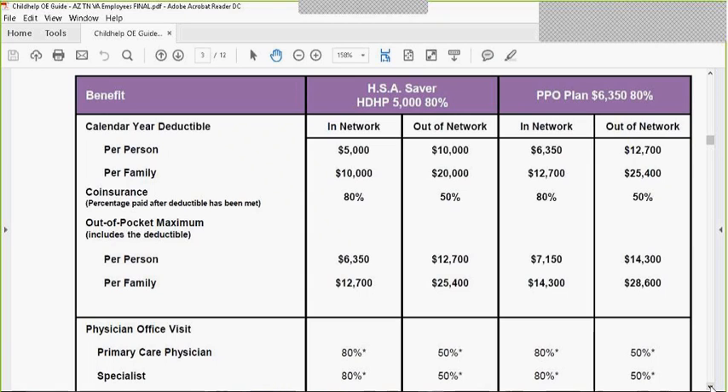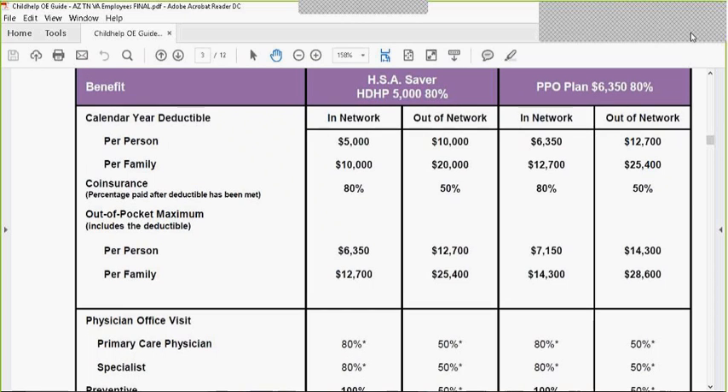This plan, the $5,000 80% plan, is very similar to your current $5,000 no copayment plan. The difference is that everything is subject to the deductible, including prescriptions. Your current plan with a $5,000 no copayment does have prescription copayments available. So this is a $5,000 deductible, 80% coinsurance, and your maximum out-of-pocket is $6,350.